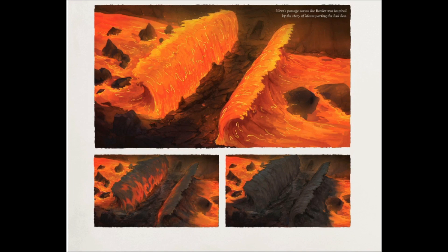We get to see Viren's passage across the border, which was inspired by Moses' parting of the Red Sea — pretty obvious to anyone who has watched The Ten Commandments. You can very clearly see they're drawing inspiration from that, and it's just pretty neat doing it with lava instead. So much cooler than water. I'm not saying the Dragon Prince is better than the Bible — I'm just saying that in this one specific instance, lava is cooler than water.